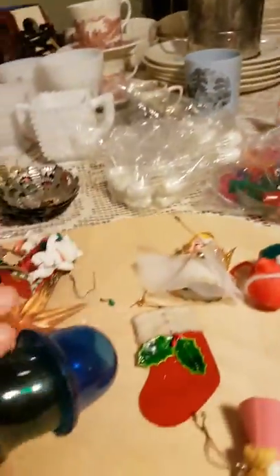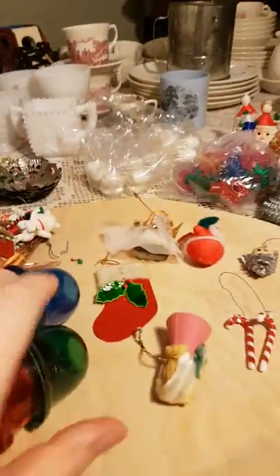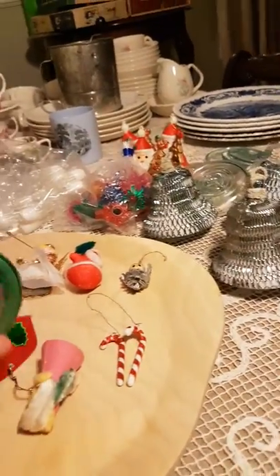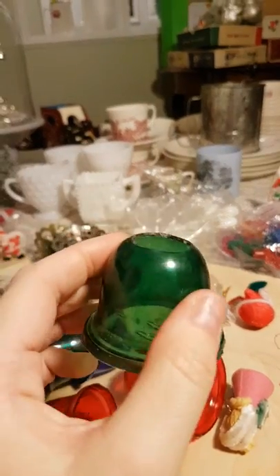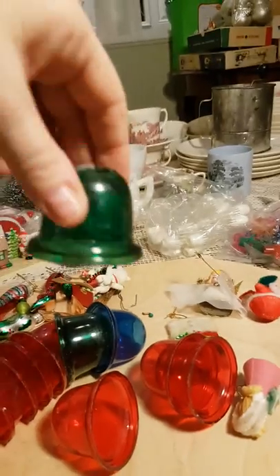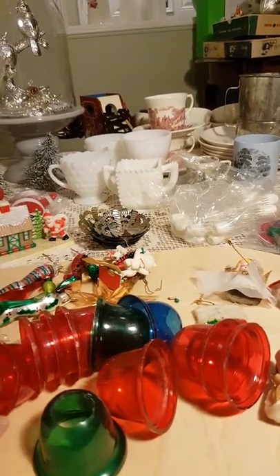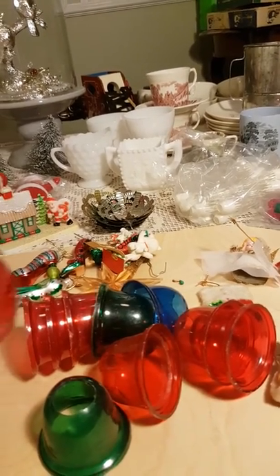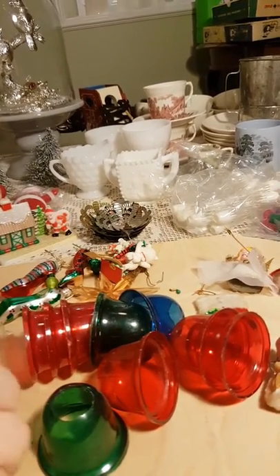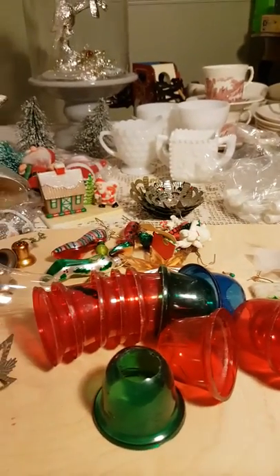And here are some more things — I think these are also reflectors that go on lights; they would go on bigger bulbs. This one's a little melty, so that's what makes me think it's a reflector for a light. It's supposed to look like a bell, I guess. Most of them are red. That one looks like it's got broken glass in it or something. Anyway, so I got quite a collection of different Christmas lights.